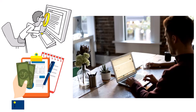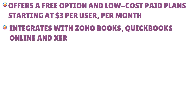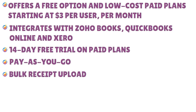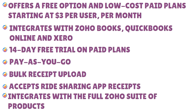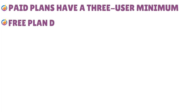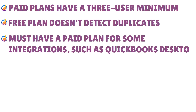In addition to scanning and organizing receipts, Zoho Expense also allows you to create expense reports and submit them for approval. Pros: free option and low-cost paid plans starting at $3 per user per month, integrates with Zoho Books, QuickBooks Online, and Xero, 14-day free trial on paid plans, pay-as-you-go, bulk receipt upload, accepts rideshare app receipts, and integrates with the full Zoho suite. Cons: paid plans have a three-user minimum, free plan doesn't detect duplicates, and some integrations including QuickBooks Desktop require a paid plan.